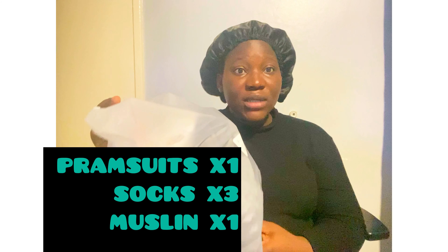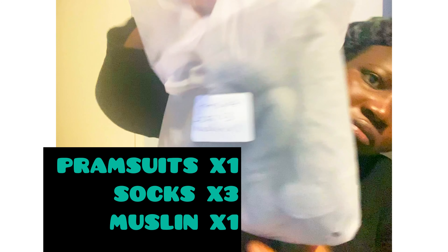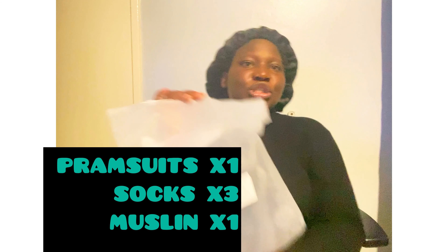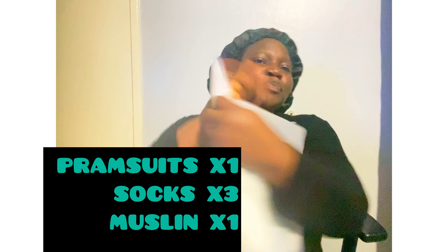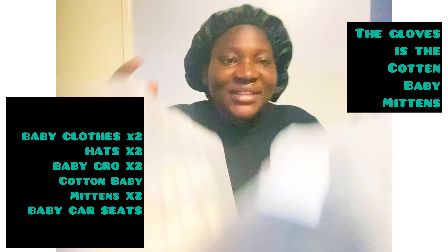The second section is pramsuits and socks — three socks — and I took one muslin. The last set I packed is the baby clothes — I took two of those — two hats, two baby grows, and the gloves. So this is what I packed in these three sections for my baby.